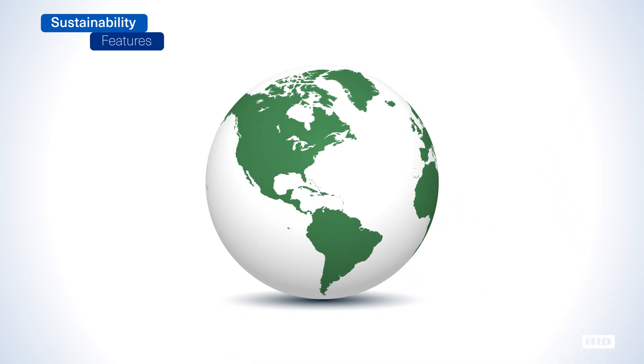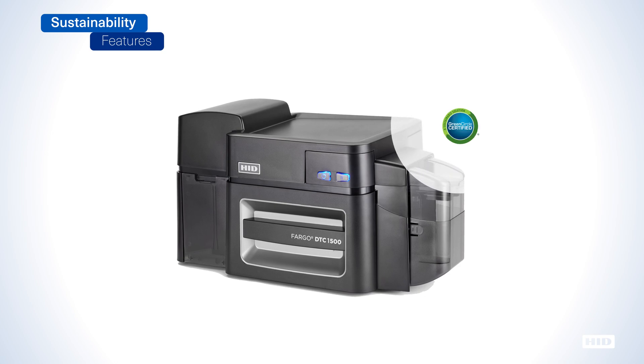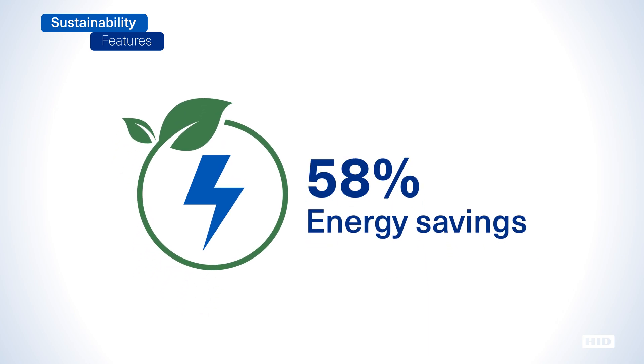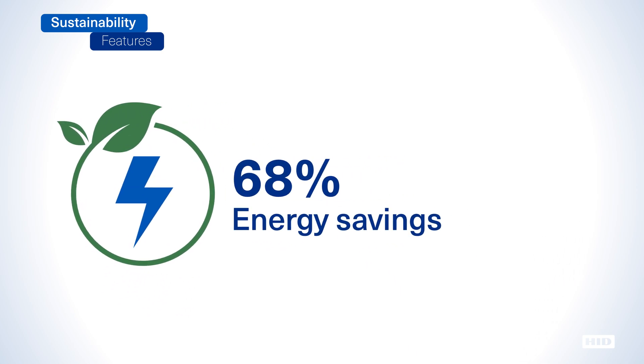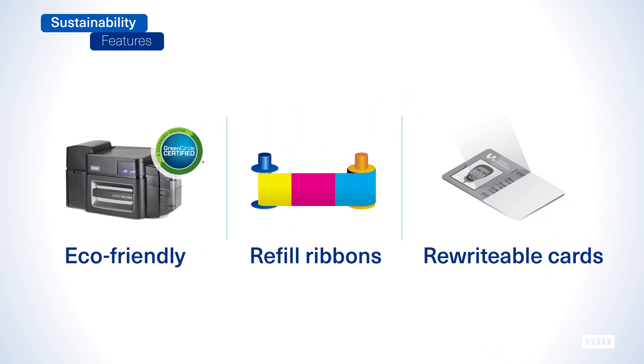We care about our earth. That's why every DTC 1500 is Green Circle certified for efficient energy consumption, resulting in a 68% energy savings over comparable printers. The printer's eco-friendly refill ribbons and rewritable cards help ensure far less material ends up in landfills, thus playing a pivotal role in your green initiatives.